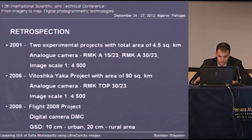In 2006, started the Vitushka Yaka project with an area of 90 square kilometers. An analog camera was used and again the images were at scale of 1 to 4,500. The main purpose was to create an orthophotoplan at scale of 1 to 1,000 and a DTM. All photogrammetric work was made by Photomod and the achieved accuracy of the product was high.